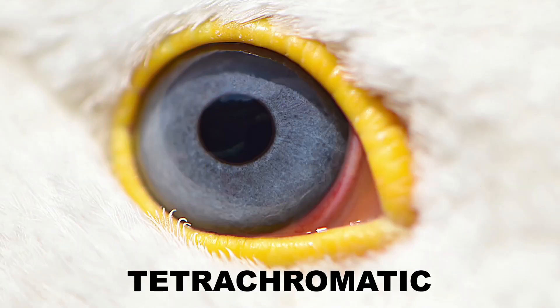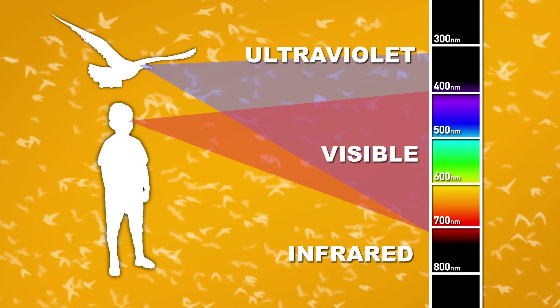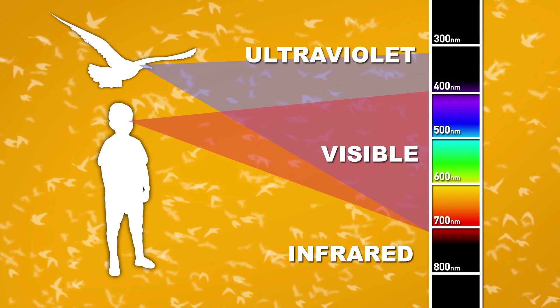Birds are also tetrachromatic, which means they can see four colors—all the colors that we see—plus they can also reach into the UV spectrum, too. This has led certain species of birds to develop plumages that are more complex than we can even perceive.